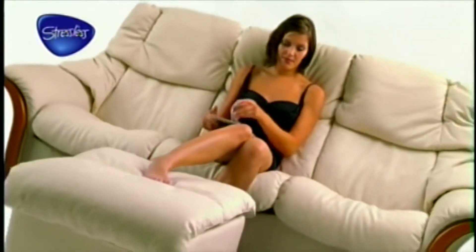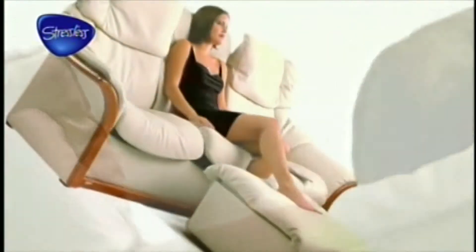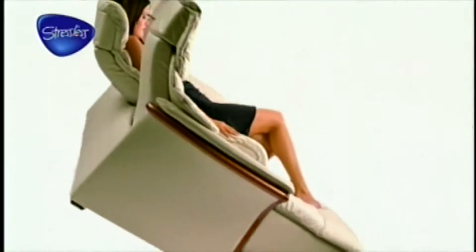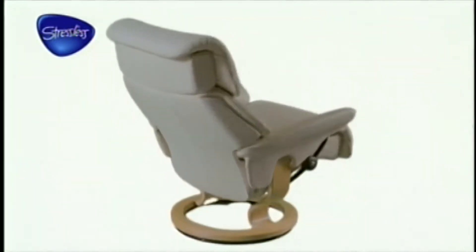The ultimate in comfort is also available as a sofa, with individual adjustment for each seat, which is why Stressless sofas are the world's best for watching television. And of course, each model perfectly matches and complements your Stressless reclining chairs.